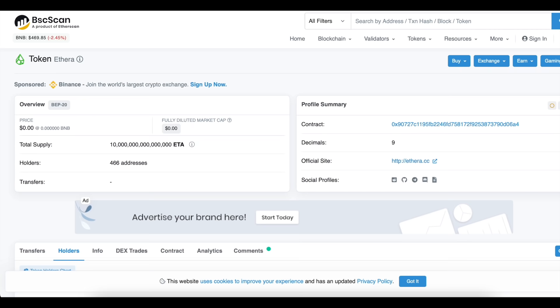Guys, I know how much you love it when we review projects in the early stages, and the Addera project suits us perfectly. After all, the listing on PancakeSwap was held quite recently. At the moment the token has 450 holders, and the team plans to launch a large-scale marketing campaign very soon. Therefore, you need to have time to buy it at a favorable rate — probably there will never be such a price as today. But first, let's analyze the project itself.